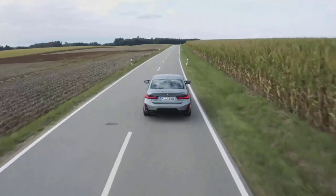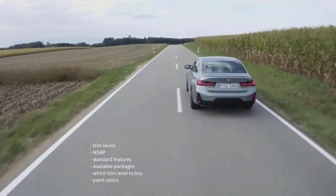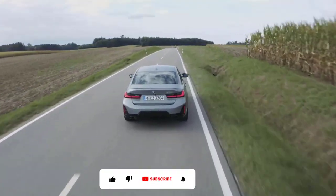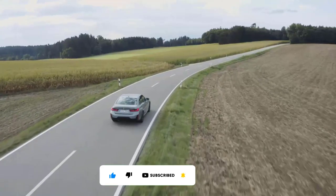Okay, that's it — I'm going to wrap this video up. I went over the trim levels, MSRP, standard features, available packages, which trim level to buy, and the paint colors for the 2023 BMW 3 Series. If you found this video helpful, informative, or entertaining, please like, share, and subscribe to my channel. Thanks for watching.